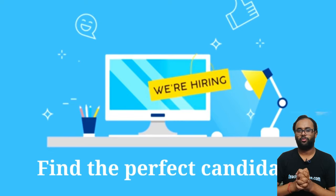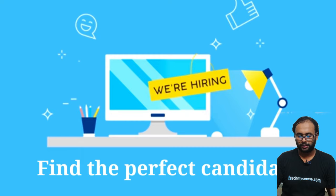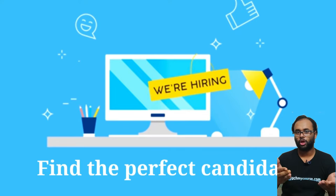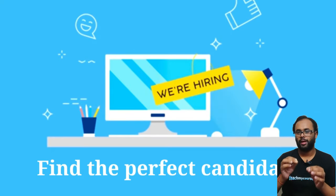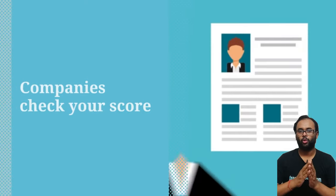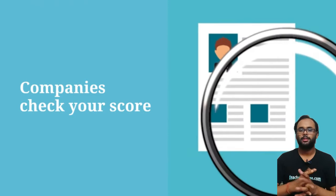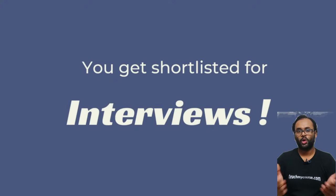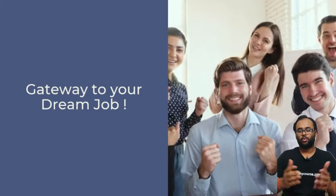Once you get your result, you can check the portal, log in with your ID and password, and apply for a job of your liking. When you apply, the company sees the applicants and reviews your sectional MCAT marks to decide if you are fit for the role. The better you score, the better your chances of getting a call — which means a direct interview call from a reputed company.